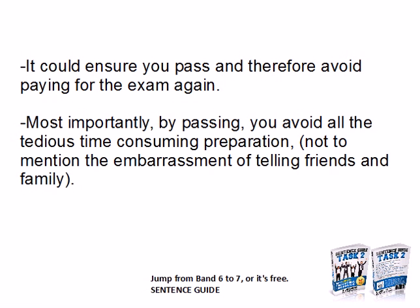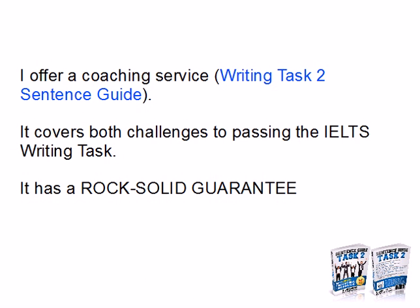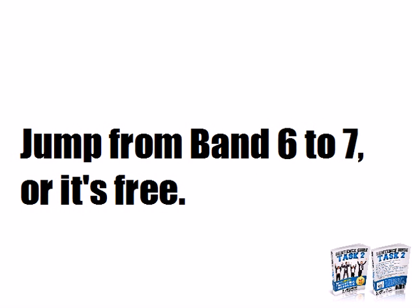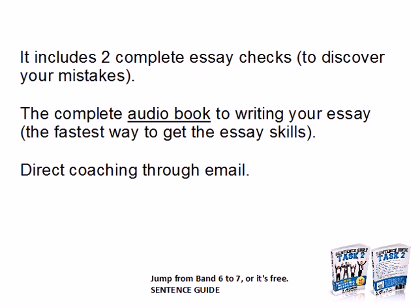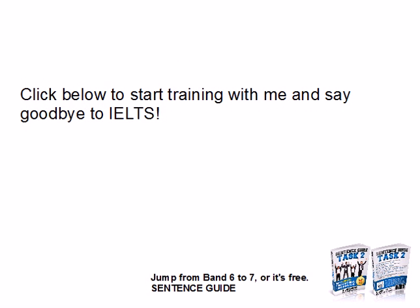Bear that in mind — think of it as an investment in your education. It could ensure you pass the exam so you don't have to pay the extra $200, and you avoid all the time-consuming preparation and the emotional toll of failing. I offer a complete sentence guide, a complete coaching service, and a rock-solid guarantee: if you don't jump from band 6 to 7, you get the product for free. It's aimed at students who need fast, honest feedback. It includes two complete essay checks, the complete audiobook, PDFs, and direct coaching through email. Click below to start training with me.